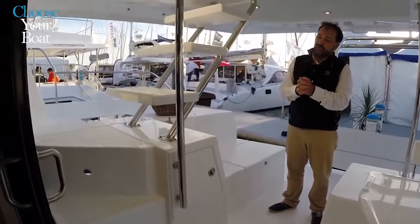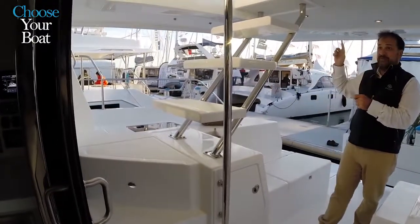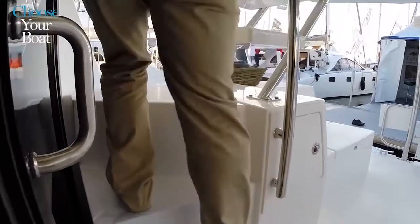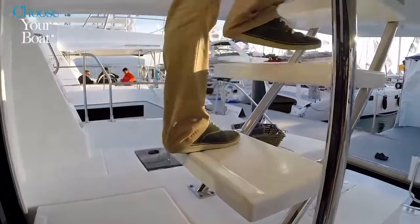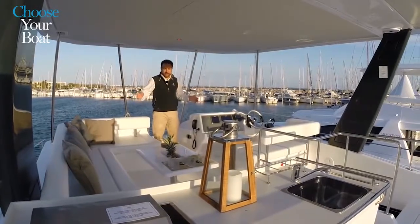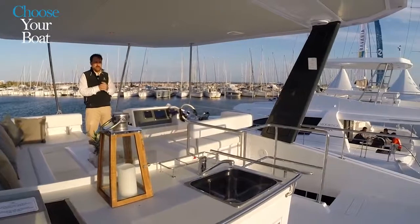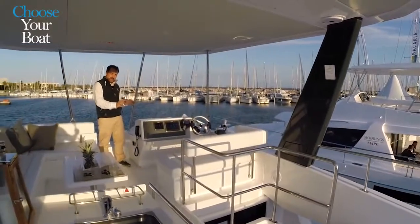Here we have steps accessing the flybridge going aft. It's very secure with good handrails — two steps up, then three steps all the way to the flybridge. The steps are oriented toward the aft section of the boat; the reason for reversing the step direction is to be able to fit the steering station forward on the starboard side.